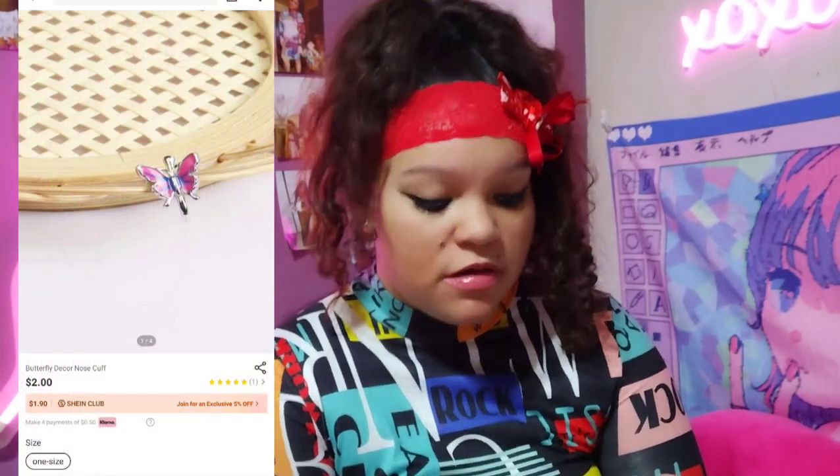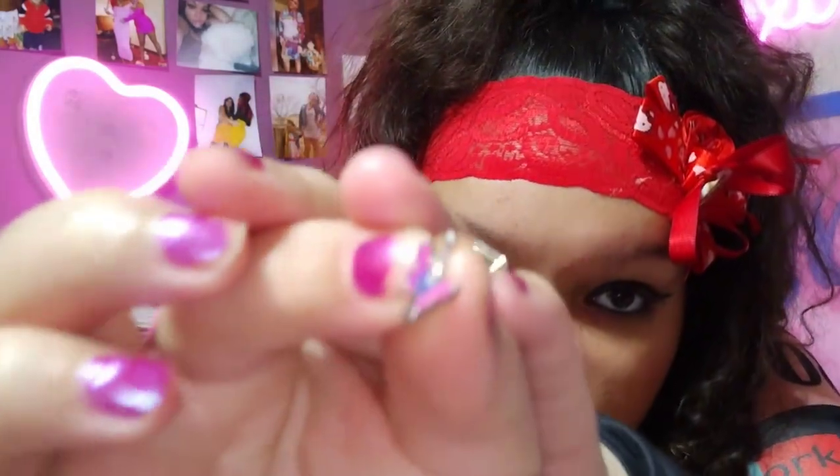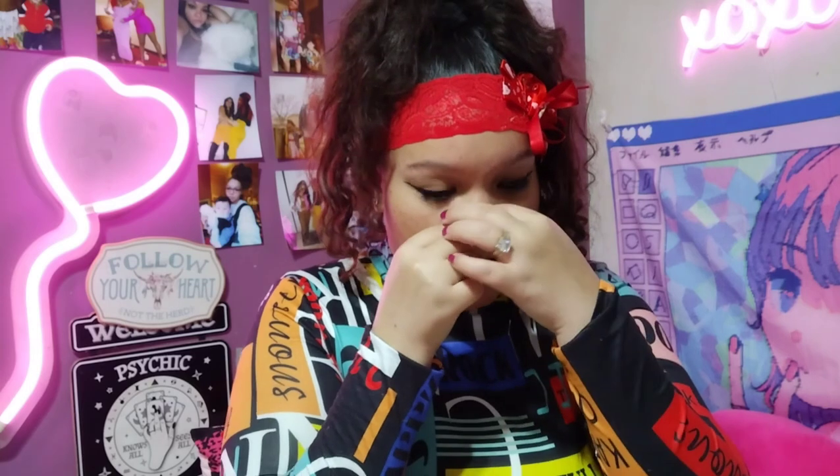Then I got this little nose cuff. I'm gonna put it on now because it's really cute. A lot of this stuff I was looking at for a while but I just didn't get it because your girl is broke. A lot of stuff sits on my wish list for a long time. But this is how it looks — it's pink and blue. I'll probably attach a picture so you guys can see it better.